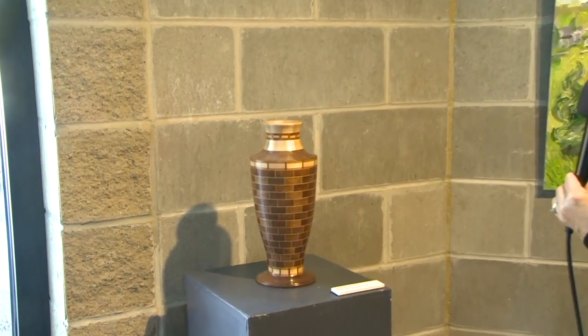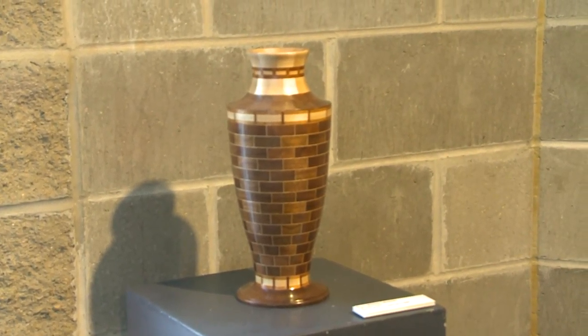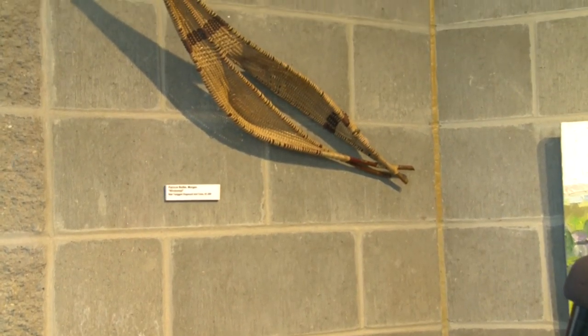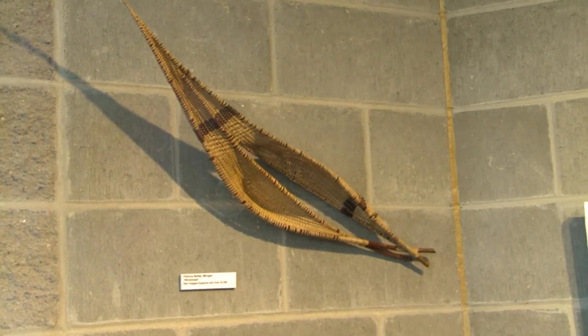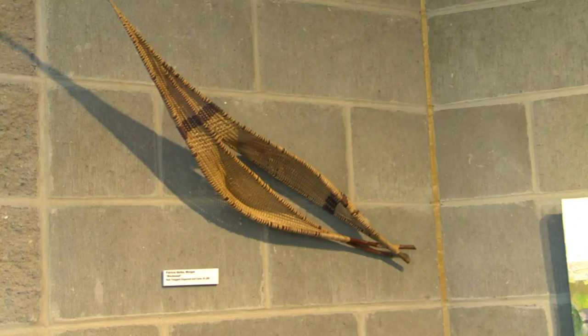Here we have another wooden vessel by Bruce Blaisdale of Mankato. It's made of walnut, birch, and mahogany. On the wall is a sculptural piece by Patricia Beelke of Morgan. It's called Windswept. It has red twigged dogwood and cane.